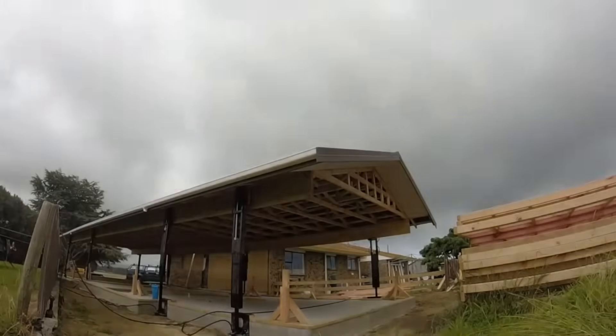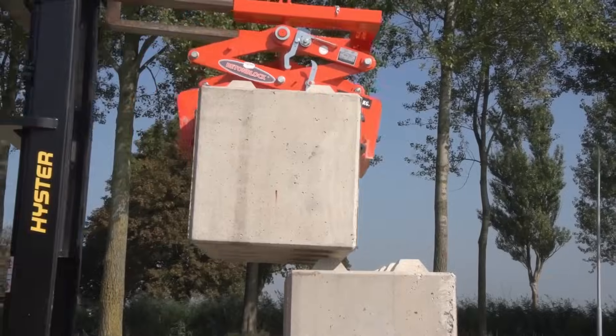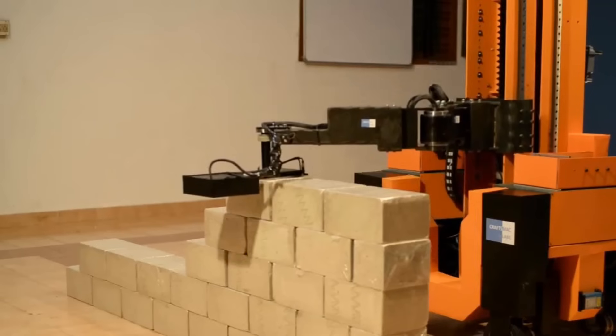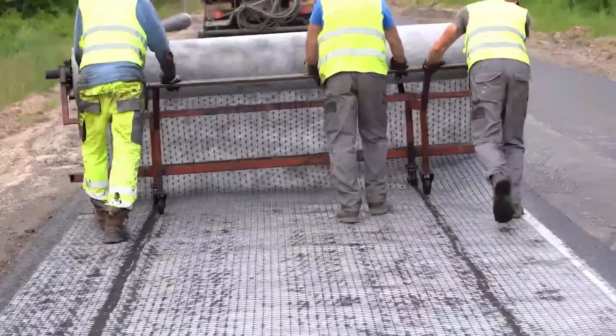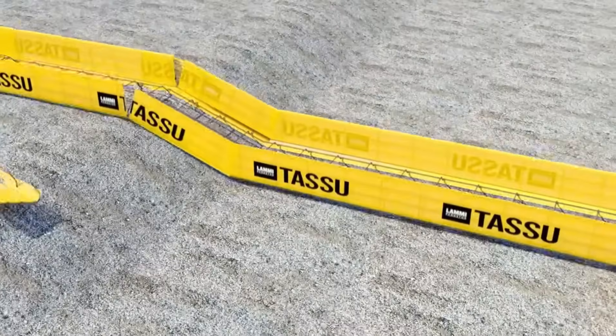Listen up, builders. Think your job's safe? Think again. We're diving into construction technologies on a new level — AI machines that build faster than any crew and could replace whole teams. One so smart it thinks for itself. The last one will blow your mind.